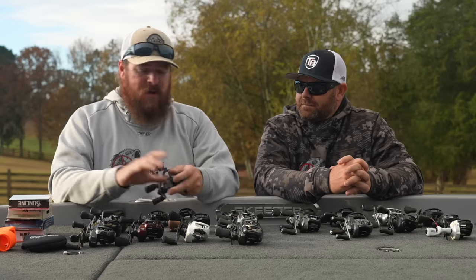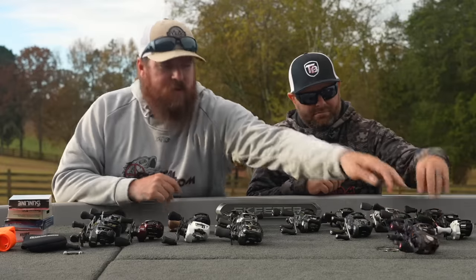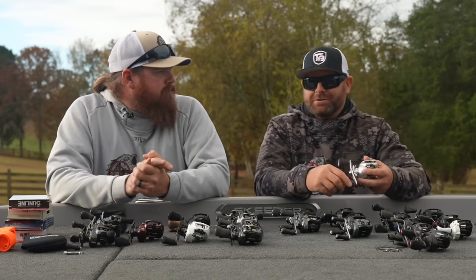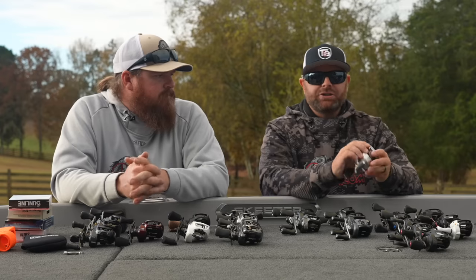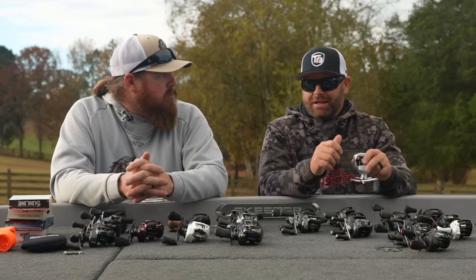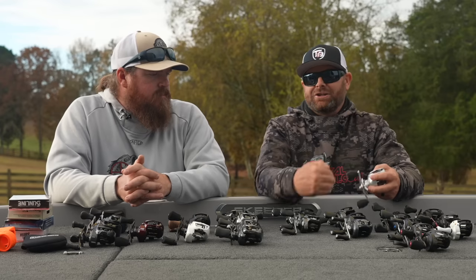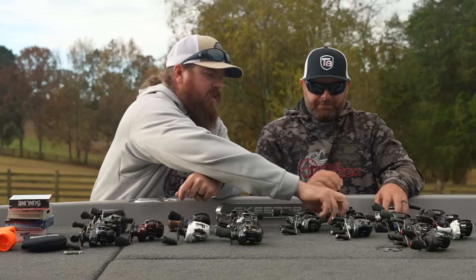The entire budget-friendly category has just moved up and up in recent years — it's shocking. All these companies are trying to get competitive at those lower price points. Adjustability on these reels with external side plates — cheap versus quality — a lot of cheap reels turn those adjustments and it doesn't really do anything. With all these reels we're talking about, you make those adjustments and it actually works. A lot of things are advertised but sometimes they don't work as advertised.